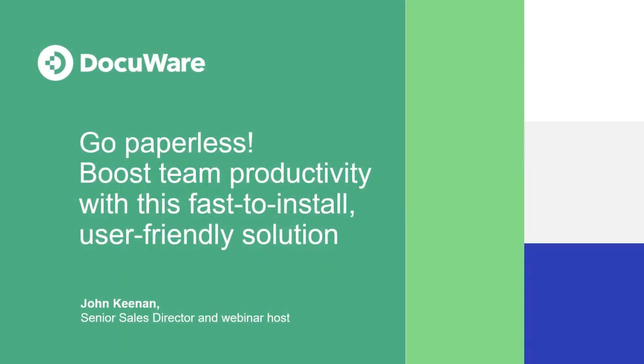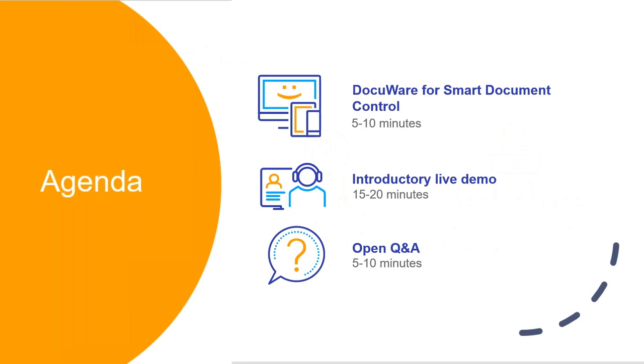Today's session is 'Go Paperless: Boost Team Productivity with this Fast-to-Install, User-Friendly Document Solution.' My name is Nicole Schmeida, I'm the marketing specialist here at Docuware and I'll be moderating the polls and Q&A. The webinar is presented by John Keenan, senior sales director at Docuware. The agenda covers an introduction to the Smart Document Control solution, a live demo, and then Q&A.